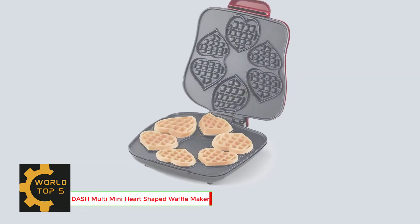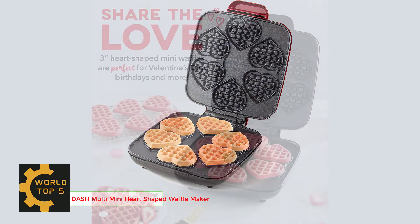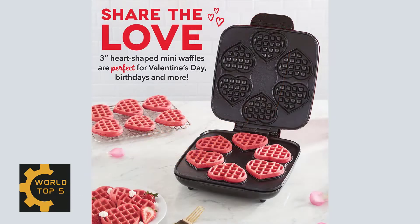Number 1: Dash Multi Mini Heart Shaped Waffle Maker. Make large batches of your favorite Dash mini waffles with the Dash Multi Mini Waffle Maker.